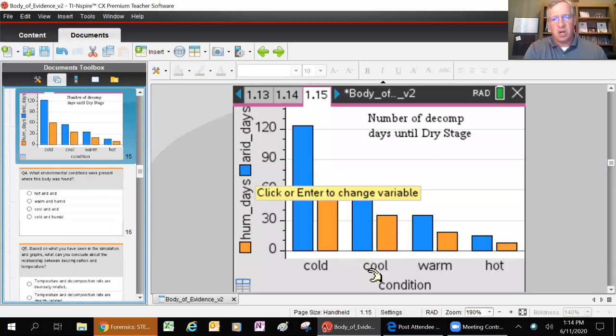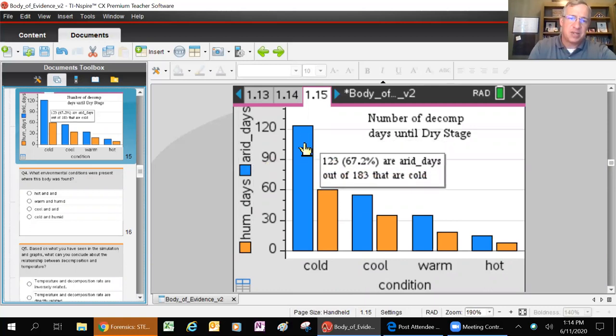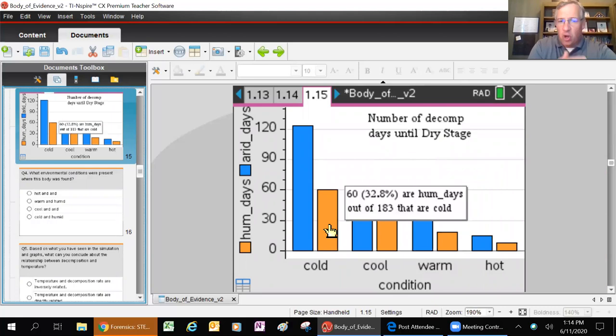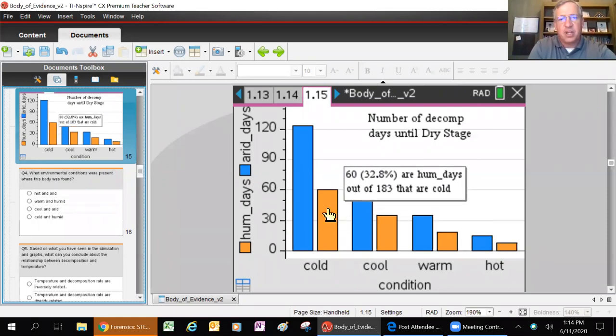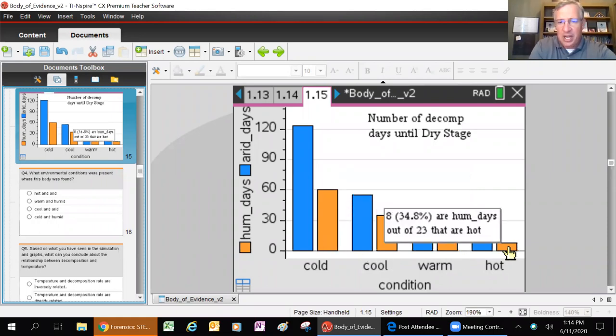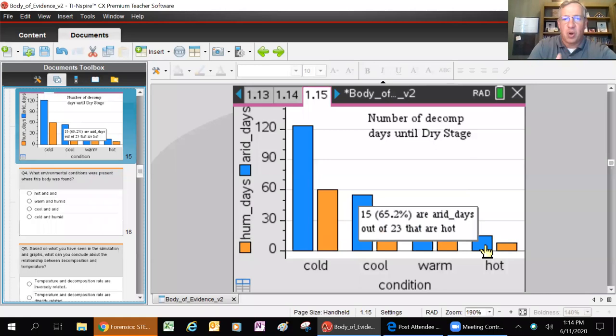Here's another chart that gives you an understanding of the difference between temperature ranges and humidity. For example, in cold conditions but dry, it takes a lot longer before the body gets to stage five. Whereas if it's cold but there's humidity involved, it's a little easier for flies to still lay eggs - it's almost cut in half. Hot and humid conditions will cause a body to decompose much faster than hot and dry conditions.